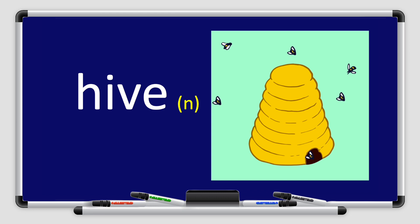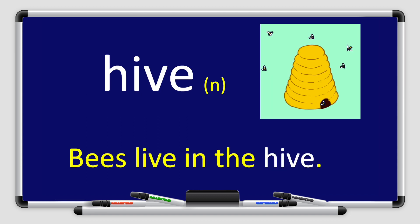All right, boys and girls. Next, we have the word hive. Hive. Repeat after me. Hive. Well done, boys and girls. Hive is a noun. Bees live in the hive. So hive is a noun. Can you think of an example like this? I'm sure you can.